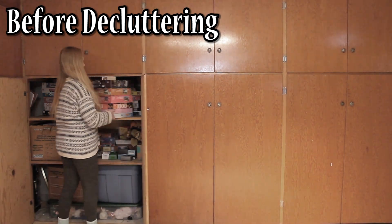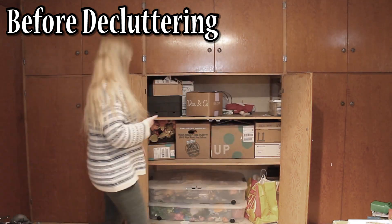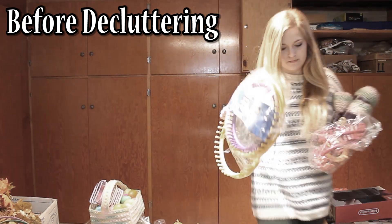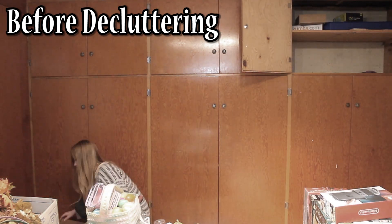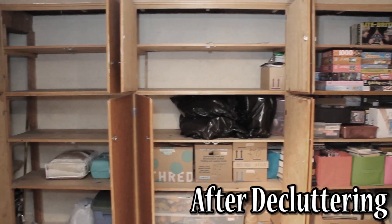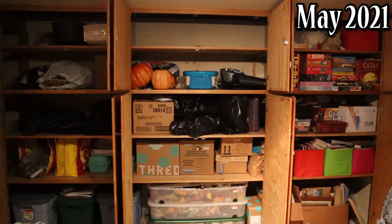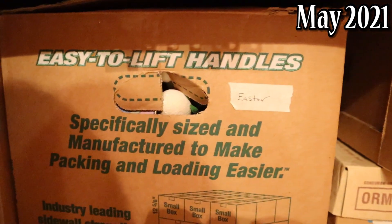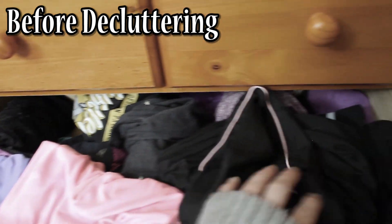The next place I decluttered was the wall-to-wall storage cabinets in my basement living room. A lot of this clutter was just from when we first moved in — we brought a lot of stuff we didn't know what to do with. By the time I'd gone through and decluttered everything, I had gained a lot of free space to use for other items I'd find along the way. Here's what those shelves look like now — items have been added so it's fuller, but I know where everything is, and my decor is organized by holiday and labeled so it stays organized.